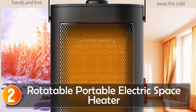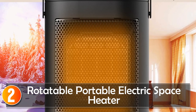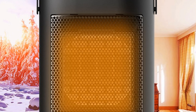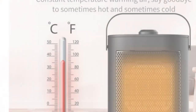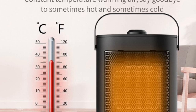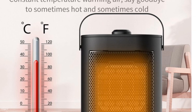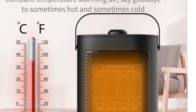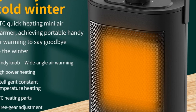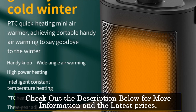At number 2, the Rotatable Portable Electric Space Heater. The Rotatable Electric Heater is a versatile and efficient heating solution that provides quick and widespread warmth. With its low noise operation and convenient features, it is a perfect choice for offices, bedrooms, living rooms, and even gardens. The H4900 model, made of anti-flammable PTC material, ensures safety and durability. Manufactured in mainland China, this heater meets high-quality standards and is certified, guaranteeing its reliability and compliance with international safety regulations.